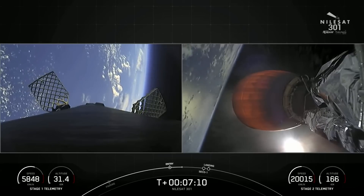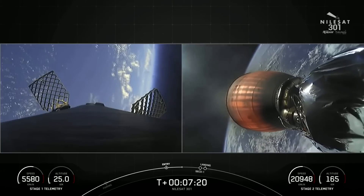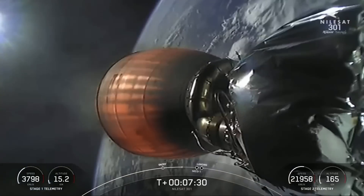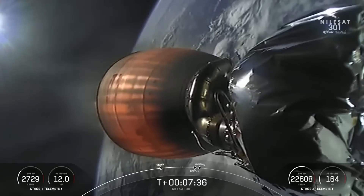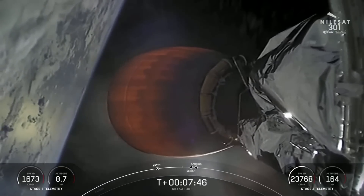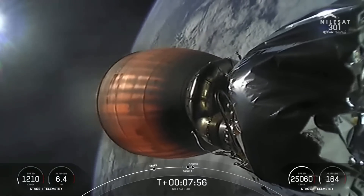We did have a successful entry burn. The first stage has one more burn to go, happening in about a minute and 15 seconds. Before we start the landing burn on the first stage, we are going to be listening for a callout for the second stage, which is SECO — that stands for Second Engine Cutoff 1. The second stage engine will shut off and enter a coast phase for about 20 minutes, and then we'll actually be reigniting the second stage engine for a second time, shutting it off again, coasting a little bit longer, before deploying the Nilesat-301 satellite.